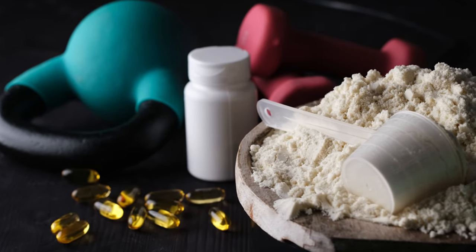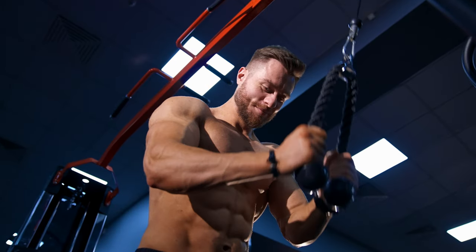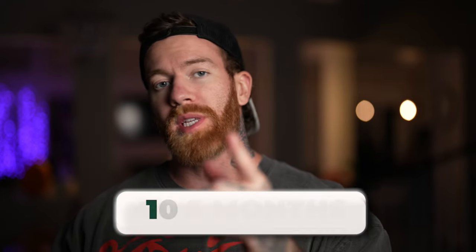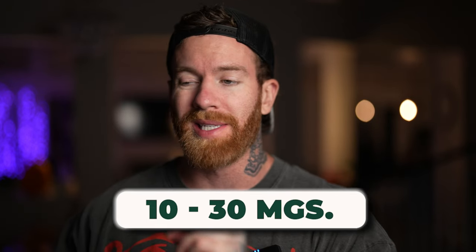The body is very smart and it adapts — placebo happens no matter what you're doing, whether recreational substances, supplements, or training. What happens is you either need a higher dosage or you need to come off. The optimal cycle time is that four to six month mark, with a dosage of 10 to 30 milligrams daily.